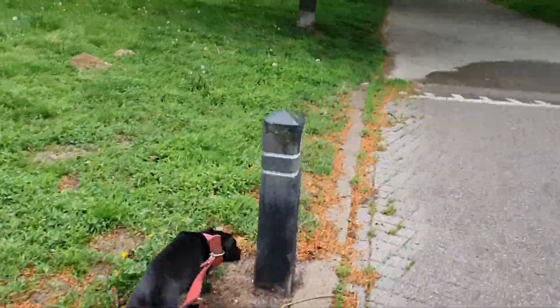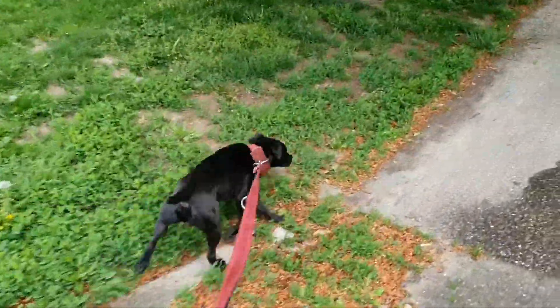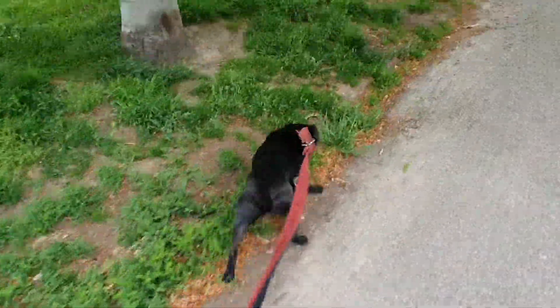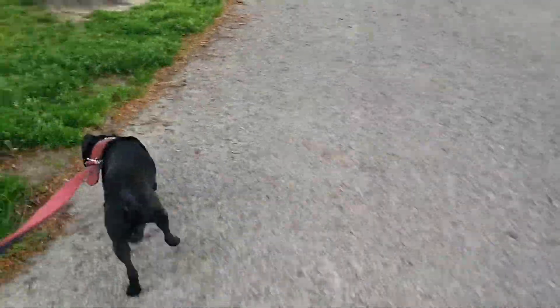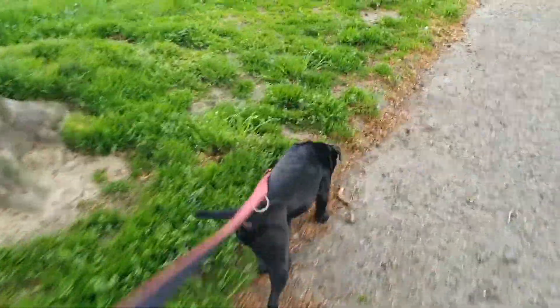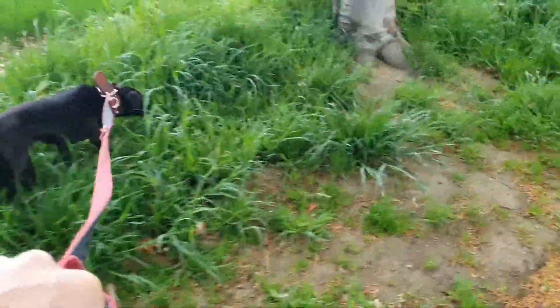It might be that a border terrier would perform better even at the original task of the Staffordshire Bull Terrier as a hunting dog. But also, border terriers are not that much of a working breed anymore. Most are over-exaggerated. There are just a limited supply of working border terriers left, mainly because of the Patterdale Terrier, which has completely taken over because it has a better working ability in most cases than border terriers.